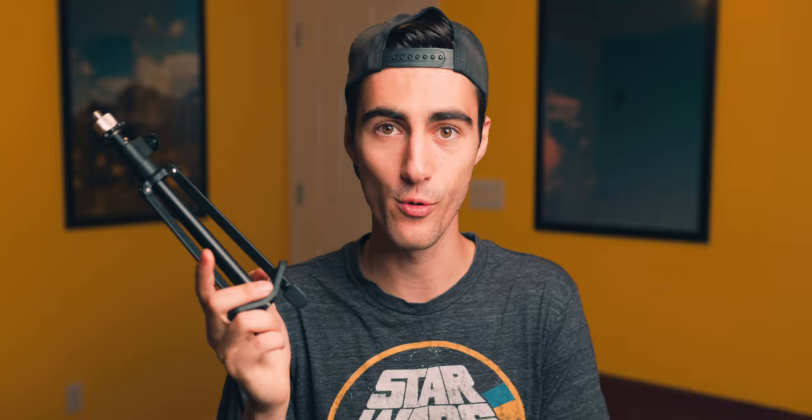I also picked up this little mic stand. I just throw it in my bag whenever I'm traveling, for when I want to put this mic down and talk into it. It's one of those things you spend like 10 bucks on and you're like, this little purchase made my life that much easier. Now I can just podcast in Switzerland if I so wish.